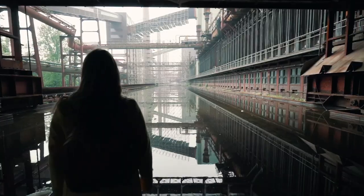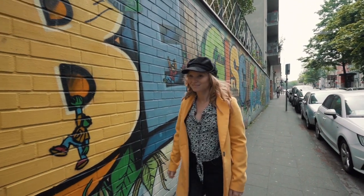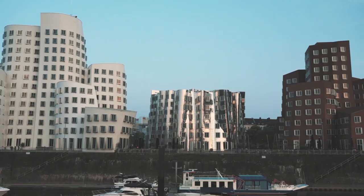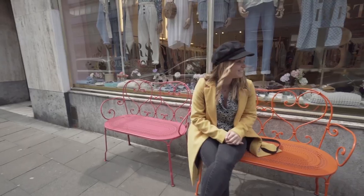Beautiful, industrial, quirky and urban — this trip around North Rhine-Westphalia has been full of surprises. From drinking alt beer in Düsseldorf's old town to shopping in the Belgian quarter, we look forward to exploring more of this region soon!